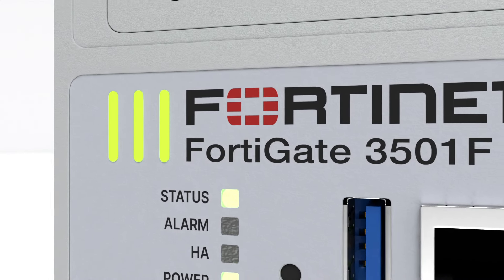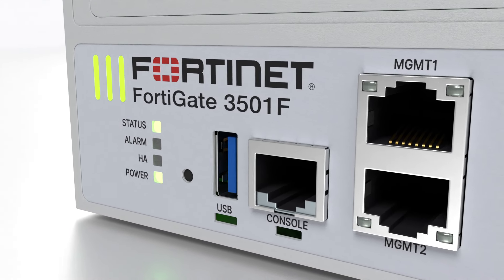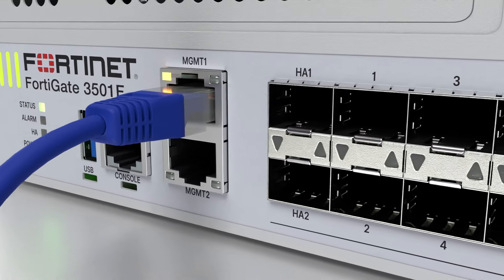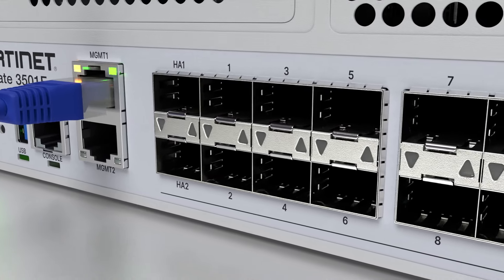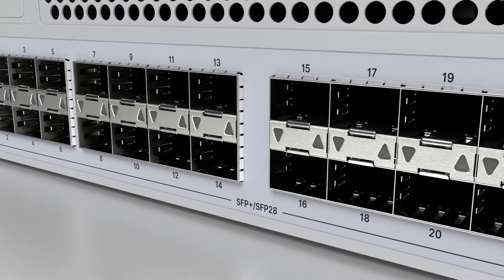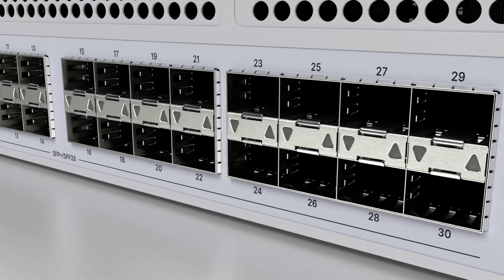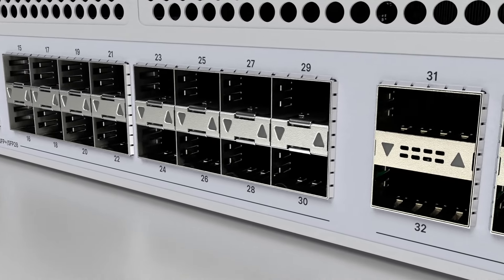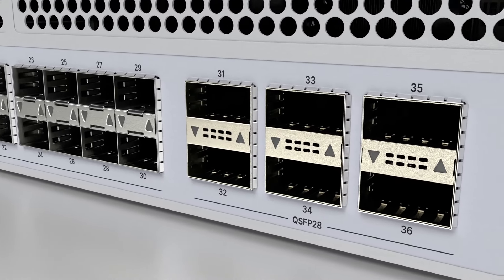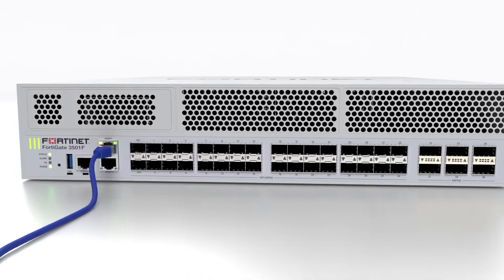Besides the standard console and management ports, this compact unit in 2RU form-factor offers one of the highest port densities available on the market, including two high-availability 25-gigabit SFP28 slots and 30 standard 25-gigabit SFP28 slots. And to maximize connection performance, the FortiGate 3500F also provides six 100-gigabit QSFP28 slots, making it ideal for deployments at the enterprise edge, a hybrid data center core, or across internal segments.